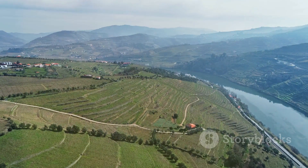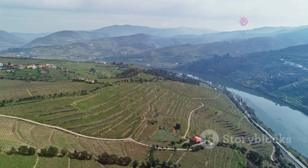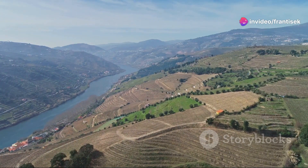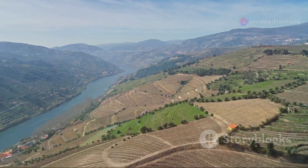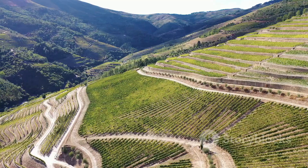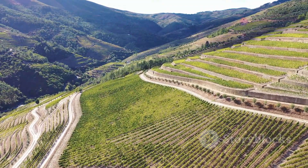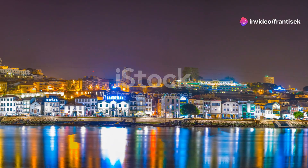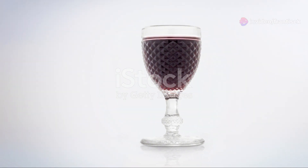Next, we venture into the picturesque Douro Valley, a UNESCO World Heritage Site renowned for its terraced vineyards and stunning landscapes. The journey through the valley reveals a tapestry of lush vineyards, rolling hills, and charming quintas — wine estates. Here, the art of winemaking has been perfected over generations. Visitors can tour these estates, meet the winemakers, and gain insights into the meticulous care that goes into every bottle of wine.